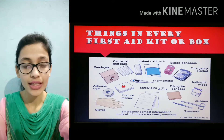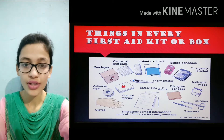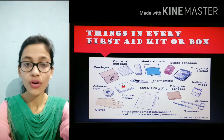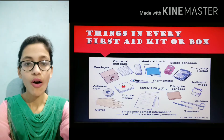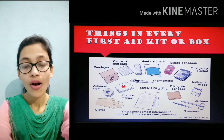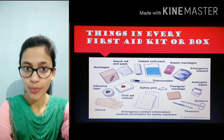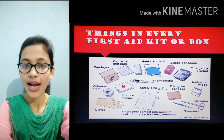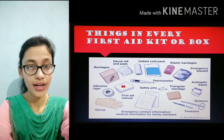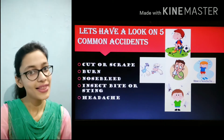What items should be there in a first aid box? A first aid box should have bandages, gauze roll or gauze pads, ointment like Savlon, Dettol or tubes, adhesive tape, and so on. All these items which are there in the picture should be in our first aid box.